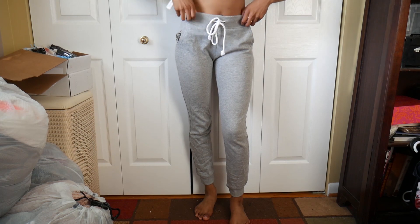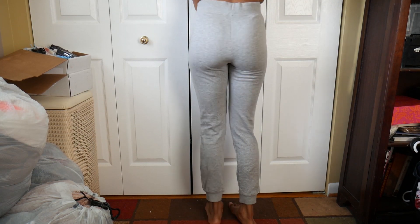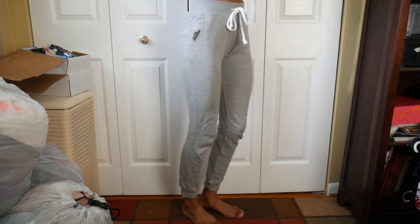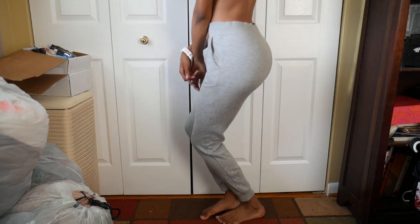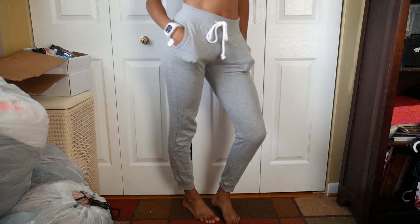I got an extra small and I'm 5'9" — these still go all the way down to my ankles even when I wear them high-waisted. They have a drawstring, two pockets, and the little cuff at the bottom. I was amazed at how well these fit and they were only $20. They have them in olive, black, gray, charcoal, and I think also burgundy.